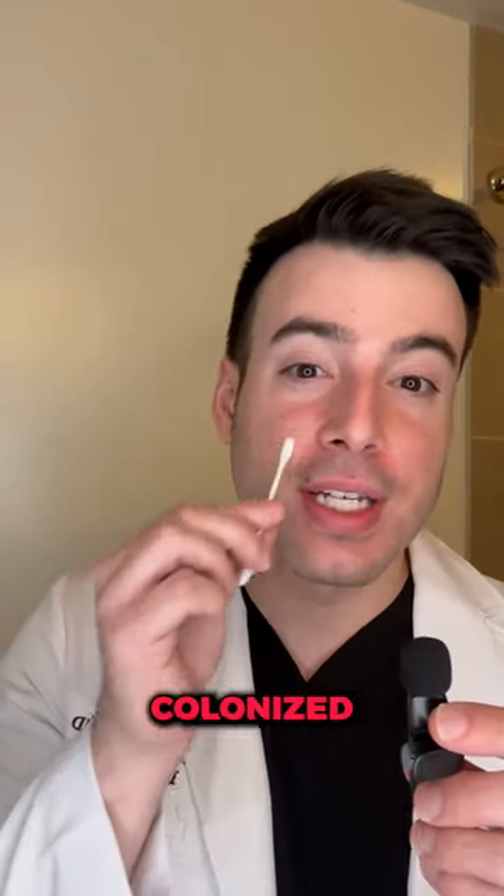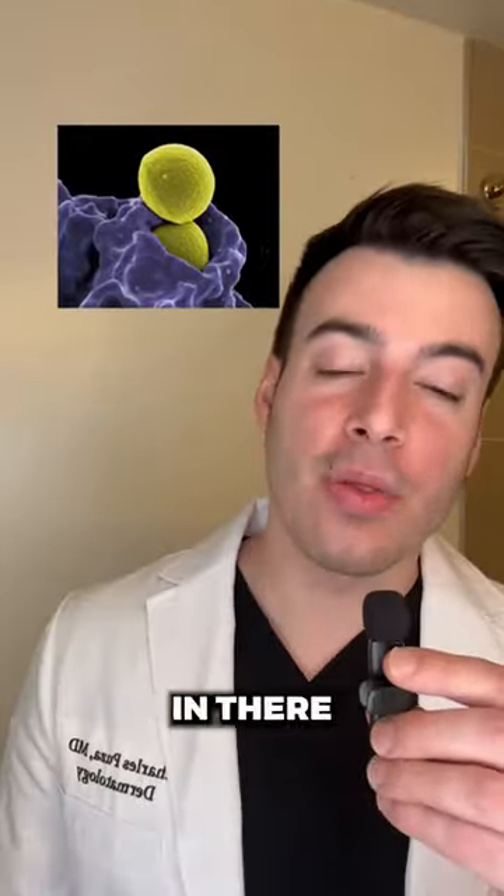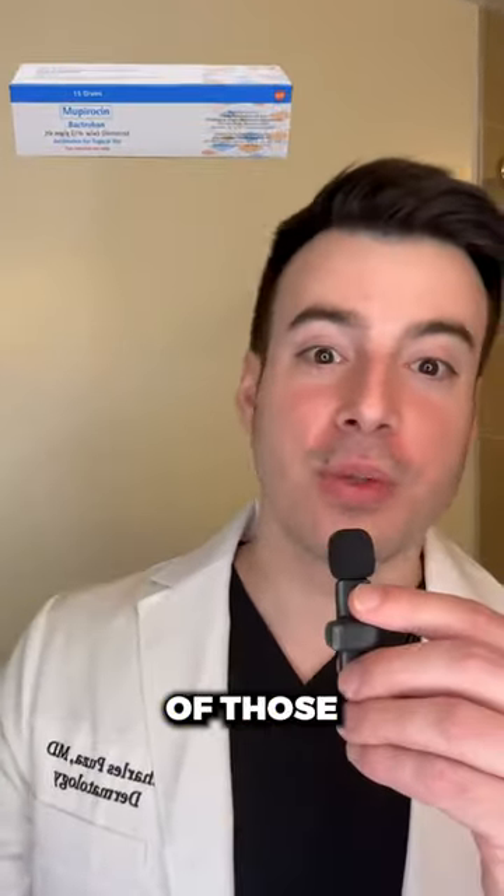Step 1 is to kick out the bacteria that have colonized your nose, behind your ears, and your belly button. Staph bacteria loves to hang out in there, and mupirocin ointment can get rid of those.